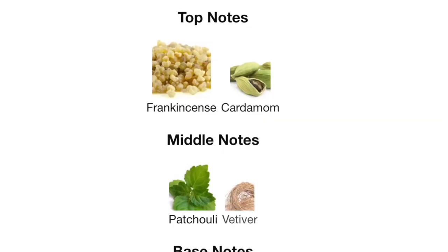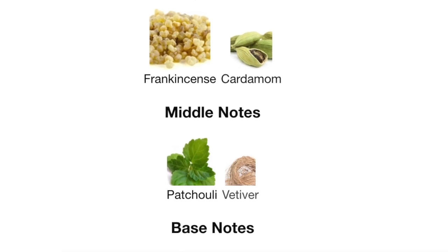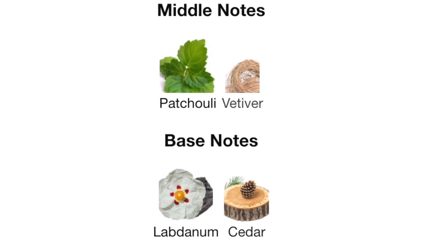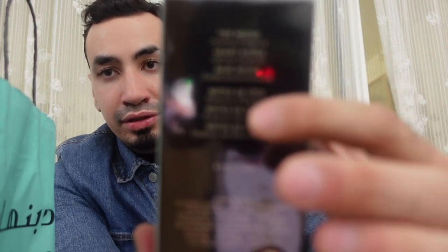It's a new fragrance that came in 2023, so it's still new. The top notes are frankincense and cardamom, the middle notes are patchouli and vetiver, and the base notes are labdanum and cedar. Interestingly, the notes are written on the bottle itself — they list incense as the top note, vetiver essence as the heart note, and cedar wood as the base note.